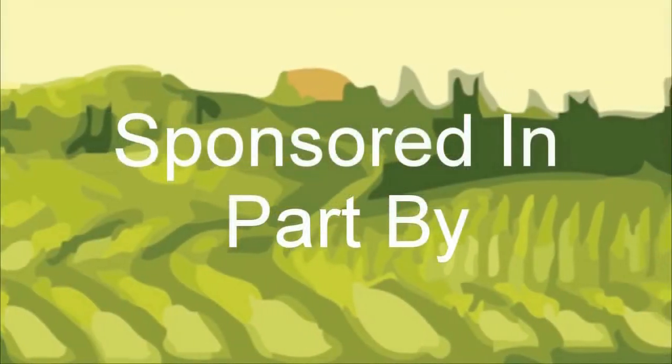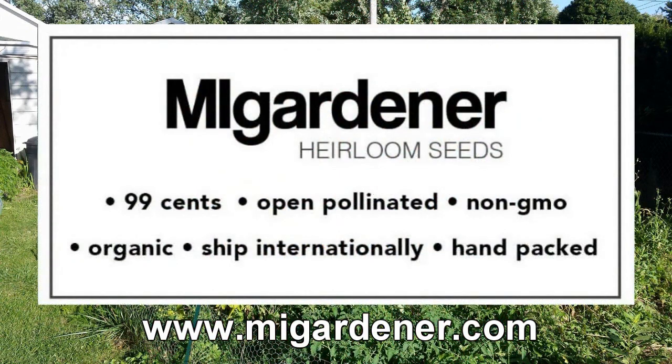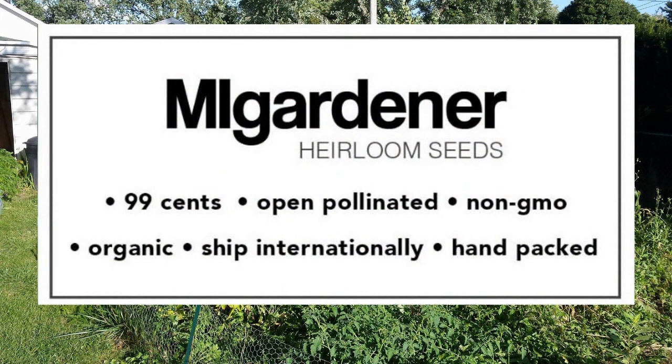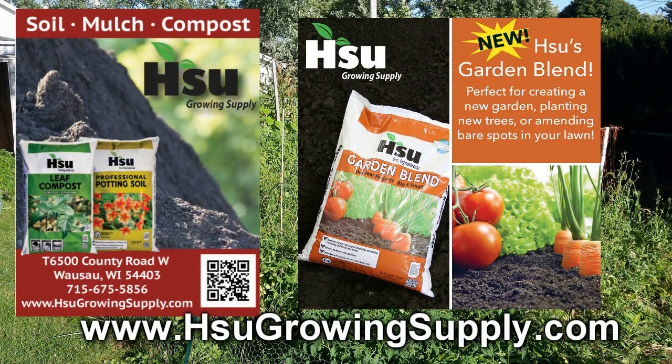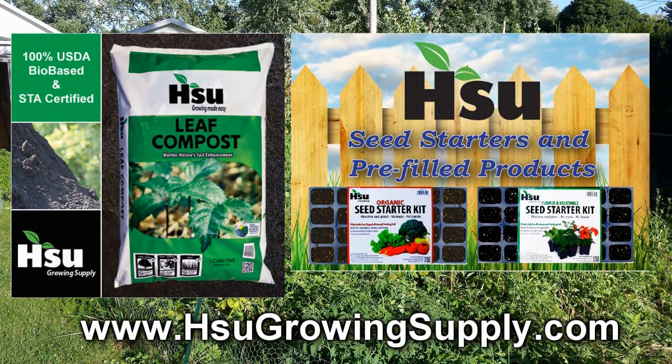The Wisconsin Vegetable Gardener is sponsored by MiGardener.com — over 300 varieties of non-GMO, heirloom, organic flowers, vegetables, and herb seeds, all for 99 cents. Sioux Growing Supply, located in Wausau, Wisconsin, focusing on certified leaf compost, an excellent amendment for poor soil. With their new garden blend, improving soil structure in clay and sandy soil, great for creating new garden beds. Also available: pre-filled trays and pots with professional potting soil mix or organic rice hull-based potting soil mix. Bag and bulk of certified leaf compost also available. Visit SiouxGrowingSupply.com.